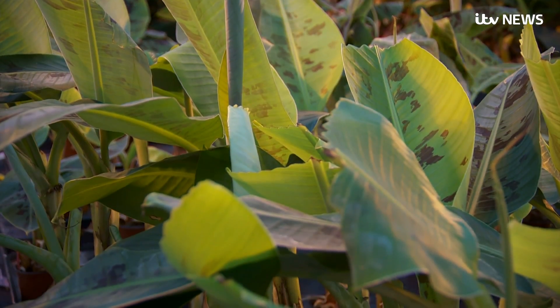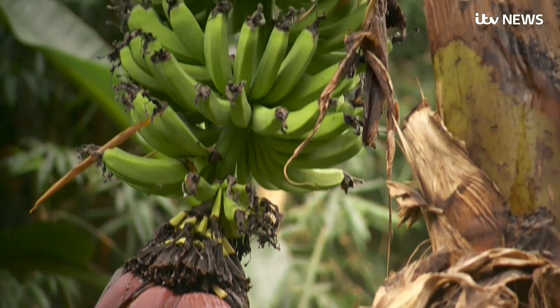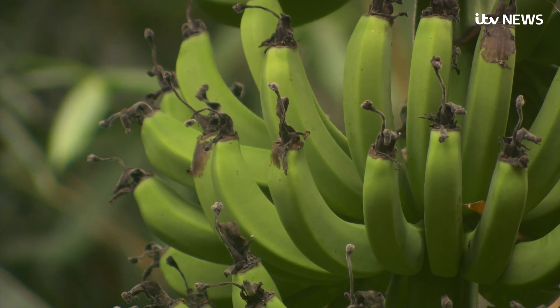We met with banana producers from across Latin America last year to discuss this issue with them, and one of them told us that it would be like a giant hurricane coming across the industry. We would find that banana supplies would be reduced and therefore prices would go up. Our bananas come from Latin America and the Caribbean, so far unaffected, but Britain is now on the front line of this fight to beat the fungus. Chris Choi, News at 10.